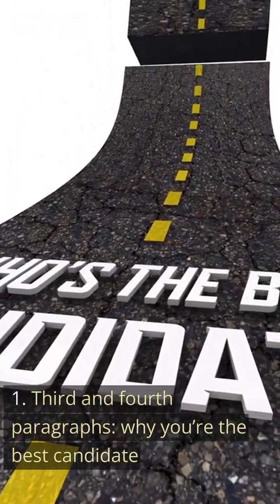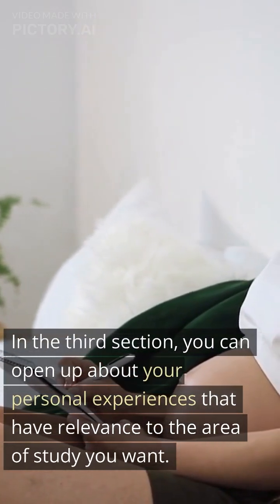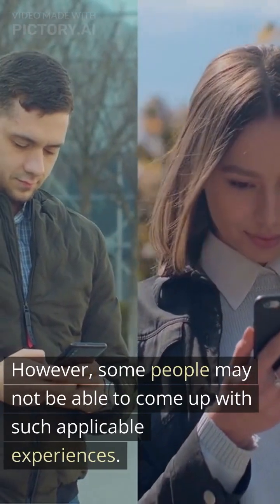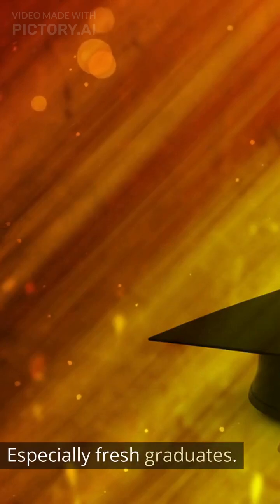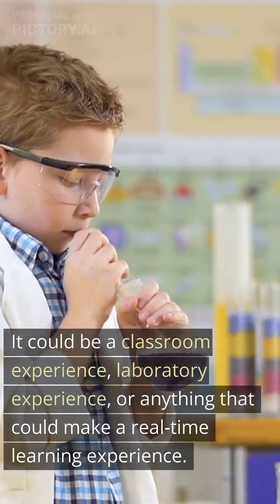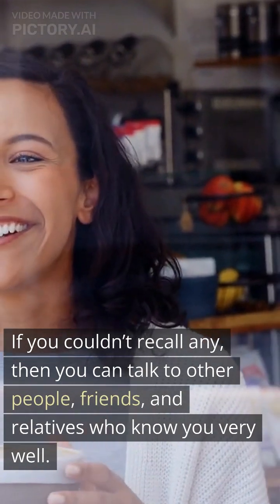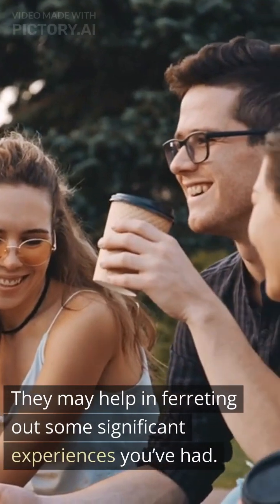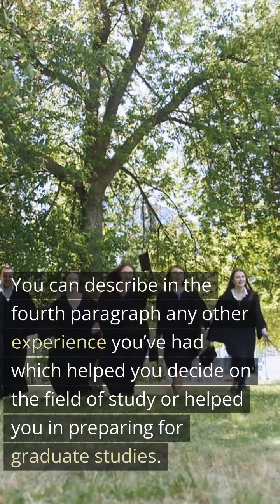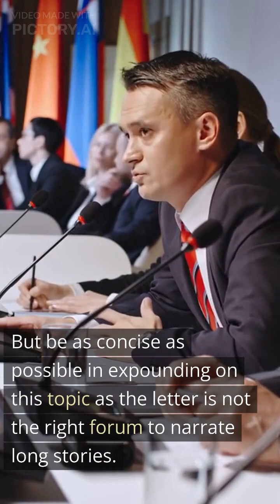Tip 3 — Third and fourth paragraphs, why you're the best candidate. In the third section, open up about personal experiences that have relevance to the area of study you want, such as past jobs, projects, internships, and so on. Some people, especially fresh graduates, may not have such applicable experiences — in that case, you can draw on real-life experiences during your undergraduate program, such as classroom or laboratory experience. If you can't recall any, talk to friends and relatives who know you well, as they may help in ferreting out significant experiences. In the fourth paragraph, describe any other experience that helped you decide on the field or prepare for graduate studies, but be as concise as possible, as the letter is not the right forum for long stories.